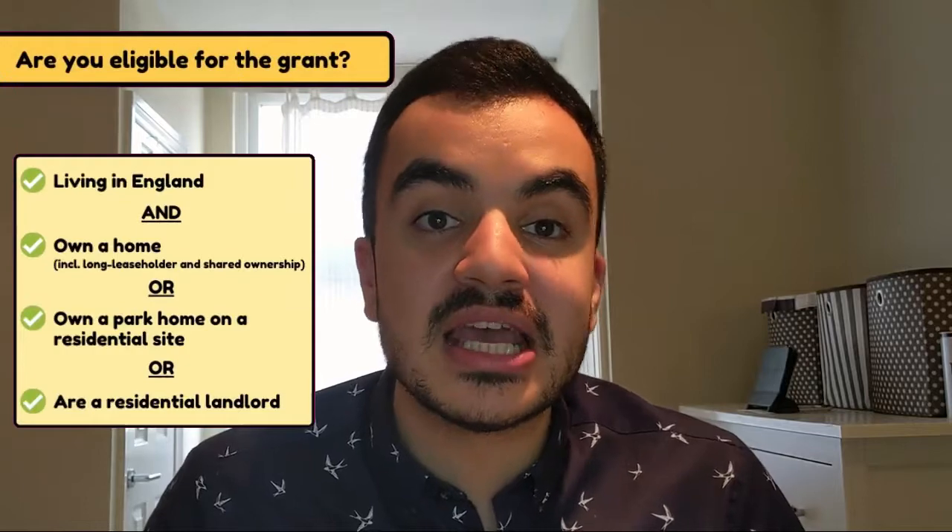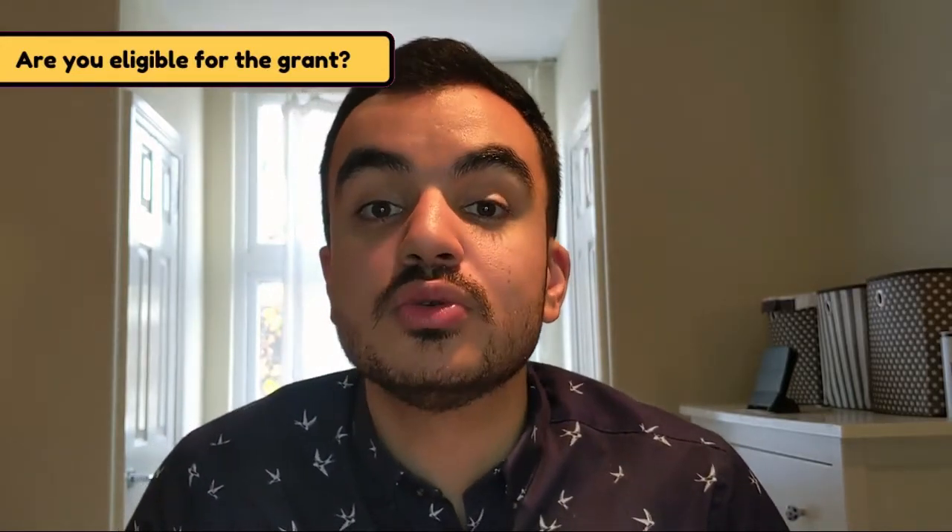You may be eligible for the green homes grant if you are living in England and you are either a homeowner, a landlord, or you own a park home on a residential site. The grant isn't available to new builds, so if there is no previous occupier of your property you won't be able to get the grant. There are also some restrictions to claiming if you are claiming other grants or funding to do similar jobs.